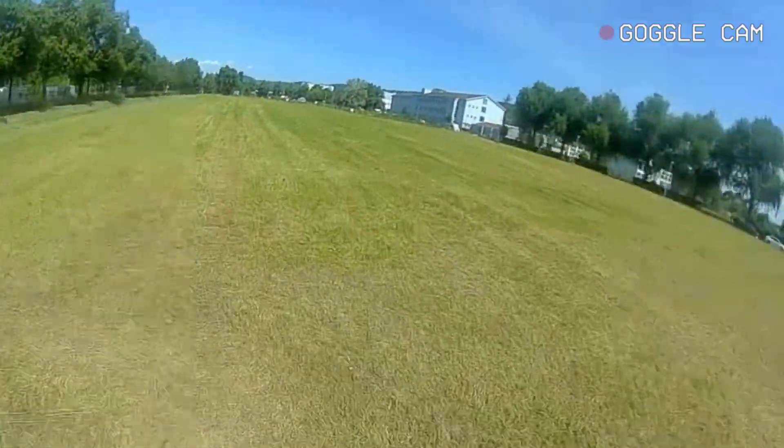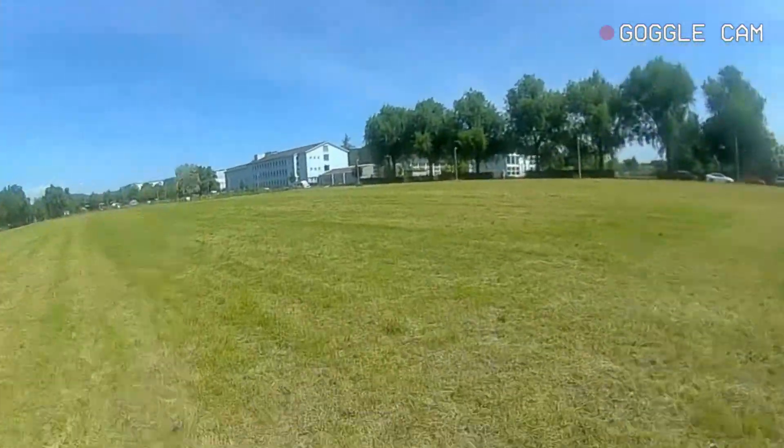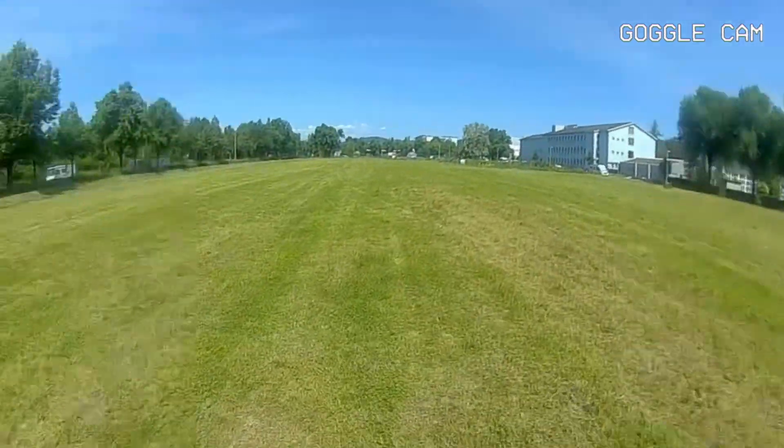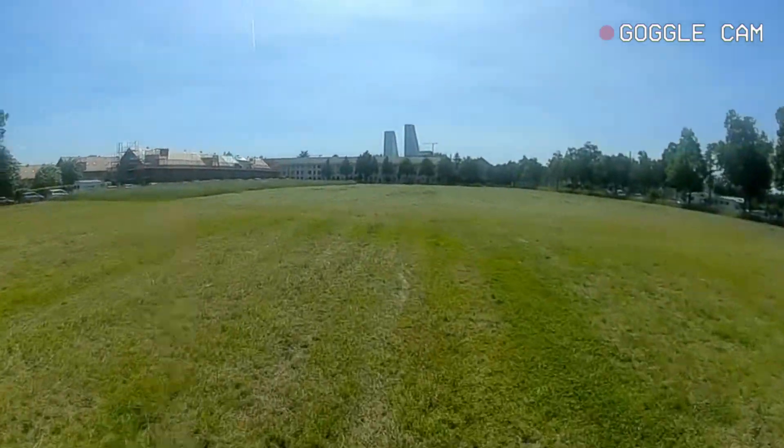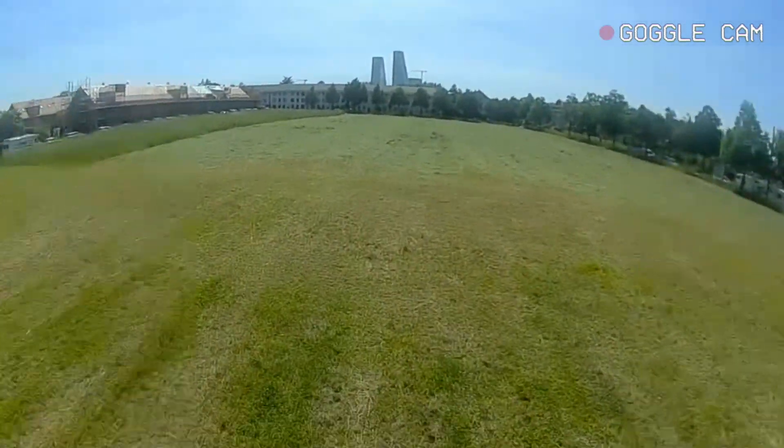This is so much fun! Right now I was trying to get used to just flying the drone around and seeing how the physics would react to my stick inputs. Shall I try a flip?